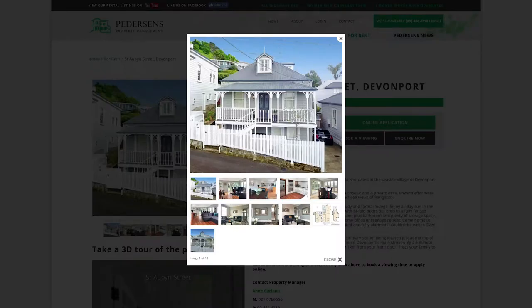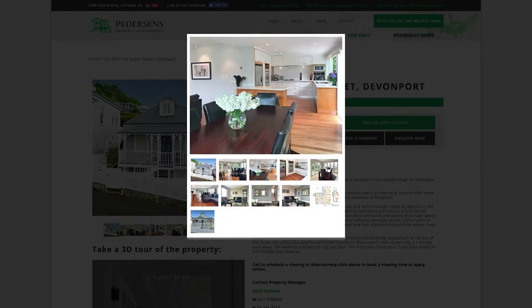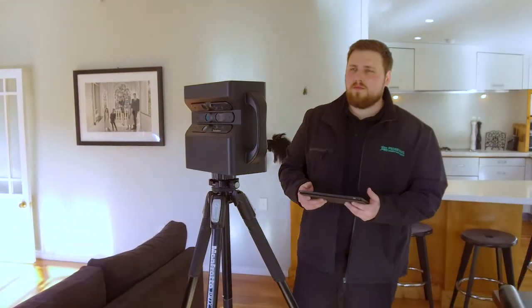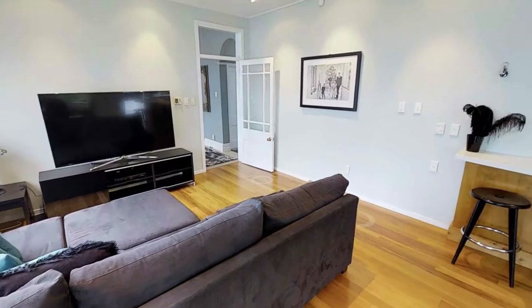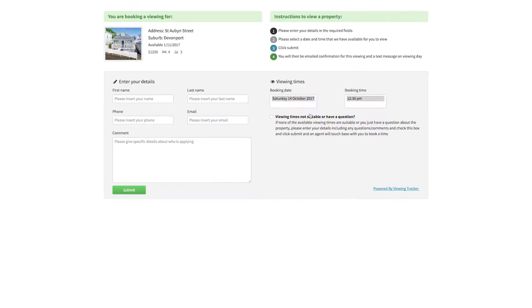It all starts with high quality photos and a well written advert that showcases your property's best features. Using video or 3D technology as part of your campaign can take your advertisements to the next level. Doing this will increase the number of online hits greatly, which will then convert to a greater number of bookings for your next viewing.